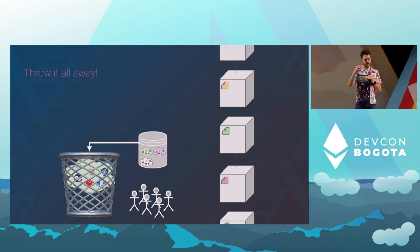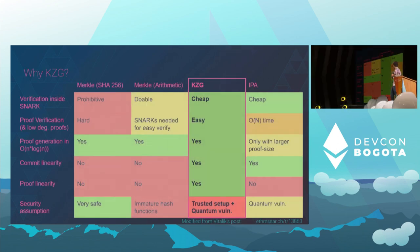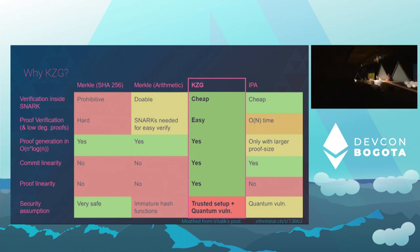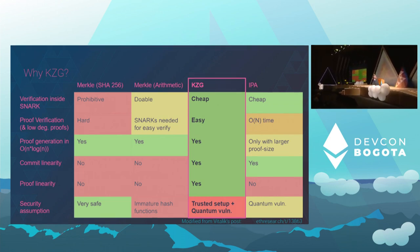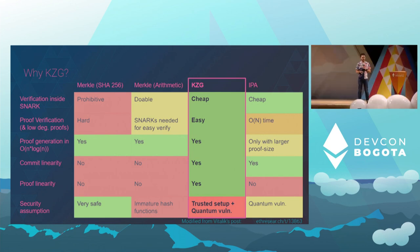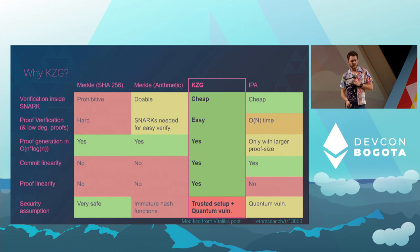Some may ask: why KZG? The current solution we use for these kinds of commitments on chains are Merkle trees. But there's lots of red in the shard Merkle tree column. What we really care about is the top line: if we're trying to enable roll-ups and L2s, lots of them are ZK EVMs or ZK roll-ups, and they care about being able to prove things about this data inside the roll-up. With our current mechanisms, it's quite literally not possible. The only realistic alternative would be IPAs, but there are several other trade-offs. So KZG is a very promising-looking thing, but it has one big red negative: the trusted setup.